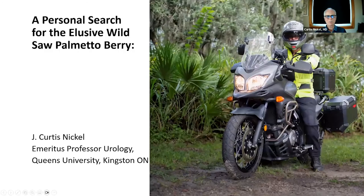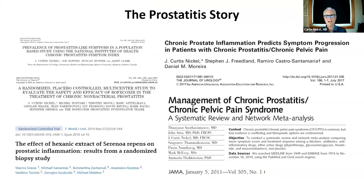We did talk about BPH. I have a presentation — my personal search for the elusive wild saw palmetto berry and the story behind saw palmetto and its management in BPH — which gave me a chance to combine my love of motorcycle adventures with my significant clinical research interest in complementary therapy for BPH. In this shorter lecture, we're going to look at the prostatitis story and any role saw palmetto might have to play.